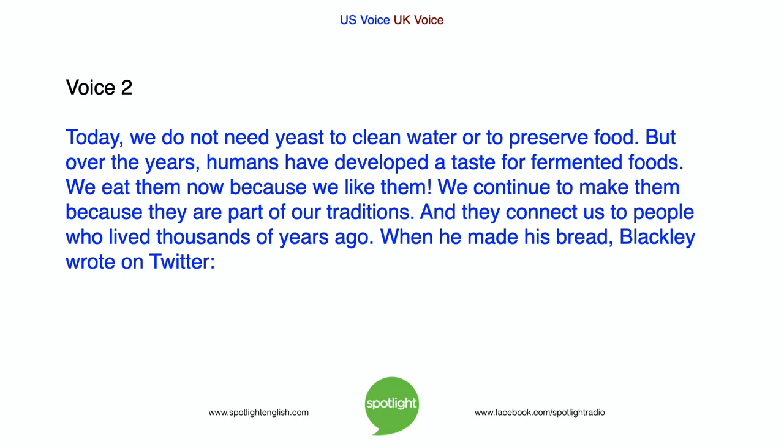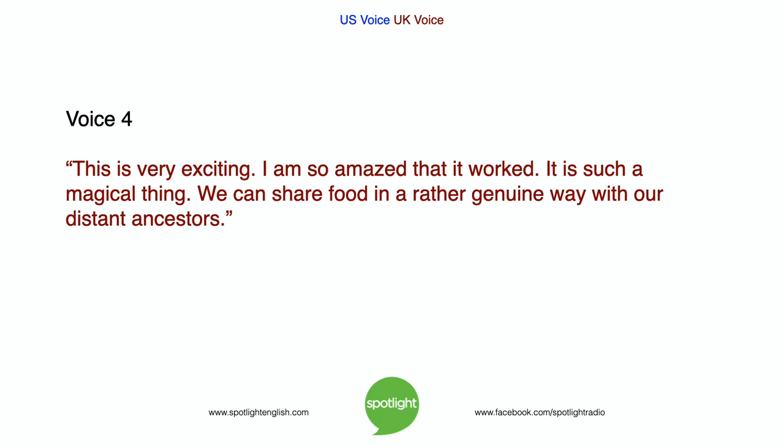Today, we do not need yeast to clean water or to preserve food. But over the years, humans have developed a taste for fermented foods. We eat them now because we like them, and we continue to make them because they are part of our traditions. They can connect us to people who lived thousands of years ago. When he made his bread, Blackley wrote on Twitter: "This is very exciting. I am so amazed that it worked — it is such a magical thing. We can share food in a rather genuine way with our distant ancestors."